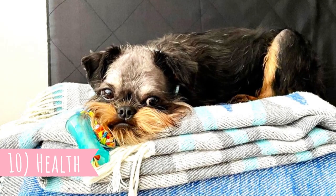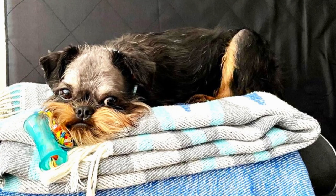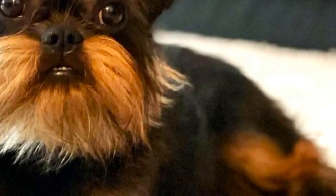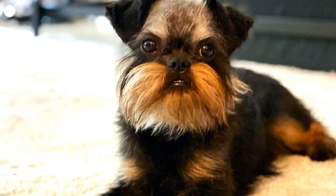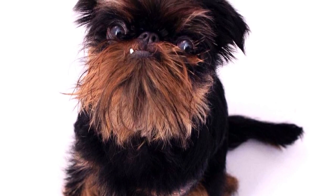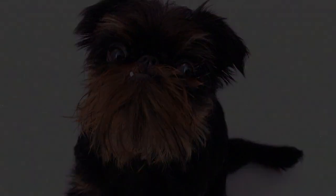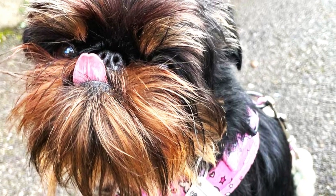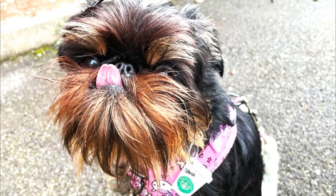Number ten: Health. The Griffon Belge, just like all Brussels Griffons, is a pretty healthy dog breed, with an average lifespan of around 13 to 14 years. Even though it is a brachycephalic dog with a flat muzzle, they do not suffer much from breathing issues or overheating. They might suffer from some eye problems like cataracts or lens luxations, heart problems, allergies, or infections — but overall this is usually a healthy breed.